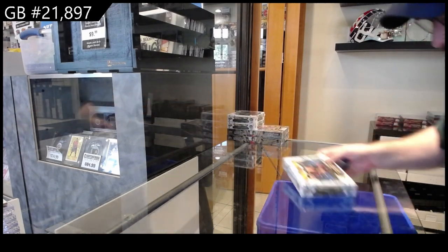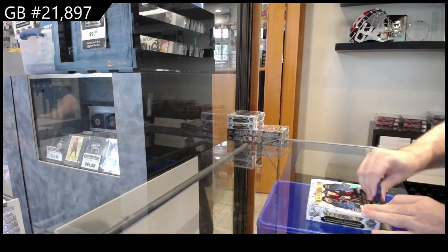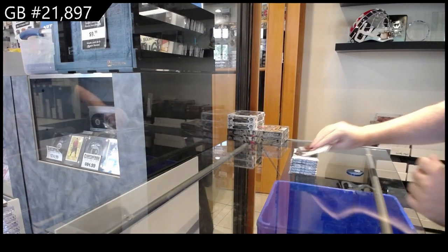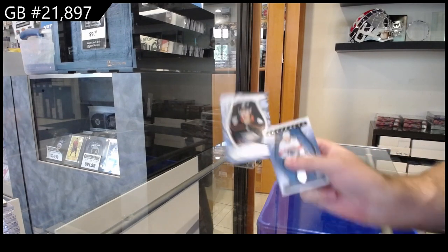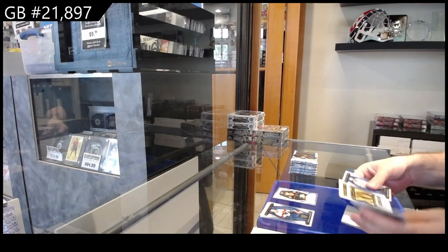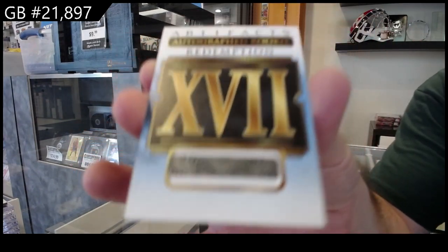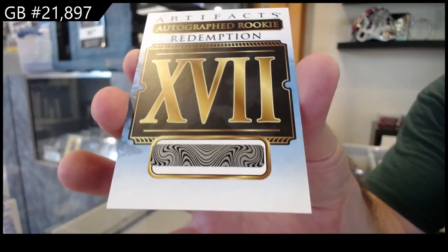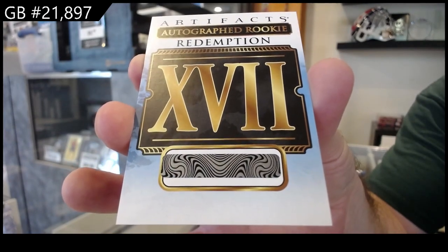Here we go — 21,897. We've got the three boxes of Artifacts followed by two boxes of Series. We got a 9.99 for Anaheim of Nasta Rankle. Autographed rookie redemption number seventeen — if anyone wants to look that one up and let me know, that would be much appreciated. That's pretty sweet.